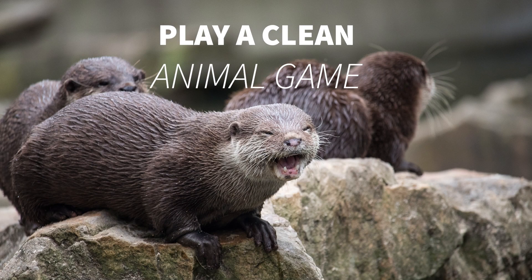Hey everybody! Today we're gonna play a game. We're gonna play a clean animal game. I'm gonna show you two animals and you're gonna tell me which one is clean. Now be careful because I might trick you. Are you ready? Let's play.